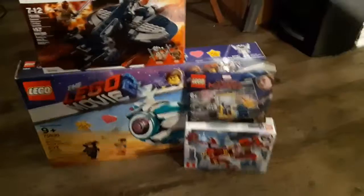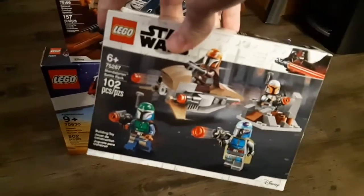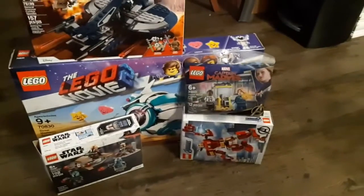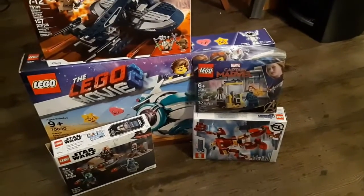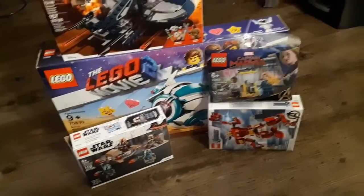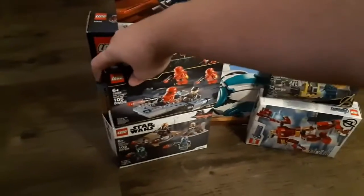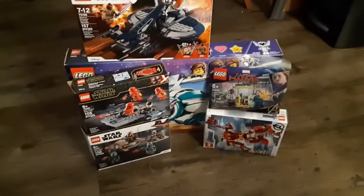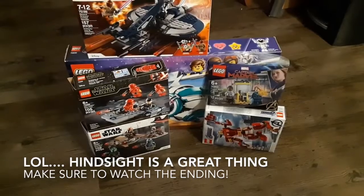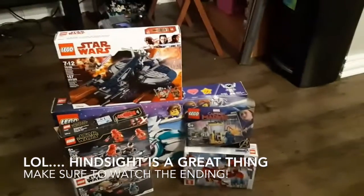Next, I didn't end up tracking down the Mandalorian Battle Pack — that one's also already open. I tracked down the Sith Trooper Battle Pack. Unfortunately, I didn't get Duel on Mustafar, which is one of my most anticipated sets of the New Year, so I'll be trying to track that down in the next little bit.